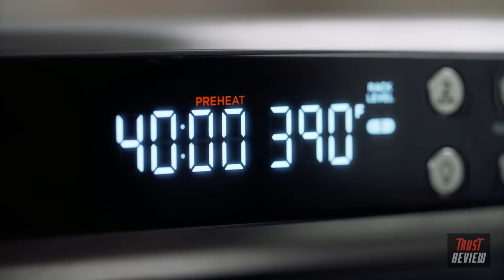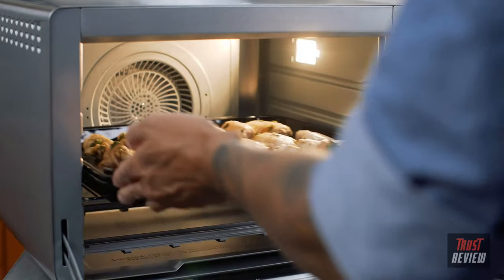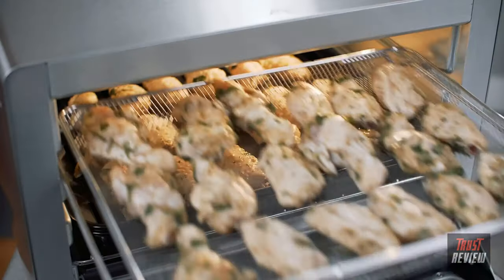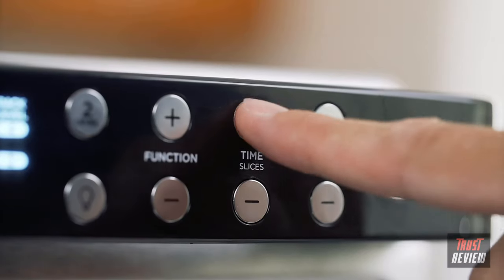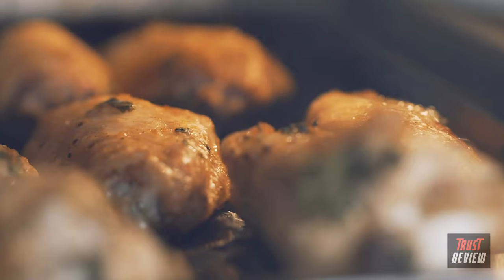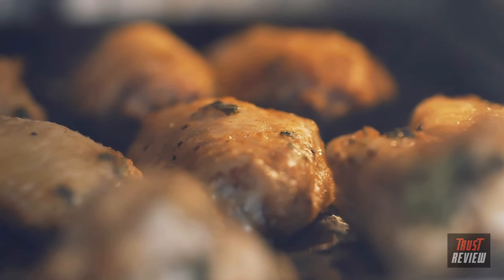Once the unit has finished preheating, the indicator will turn off and the unit will beep. The clock will then immediately start counting down. Place the pan and roast tray on the rack that is on level 2, and then slide in the air fry basket onto the rails of level 4. If you miss the super fast preheat, you can easily adjust the time by hitting the plus time button. The magic of this unit is behind its convection power — that means this thing cooks your food fast.